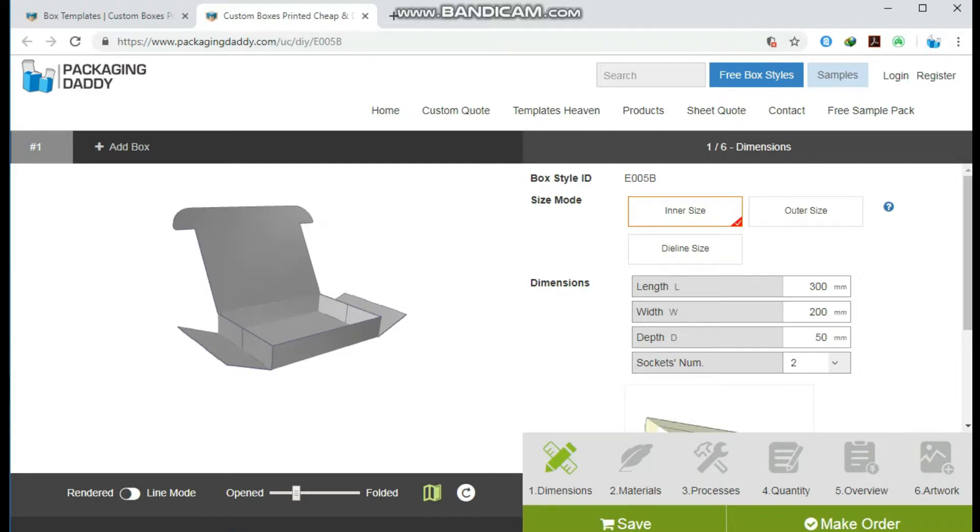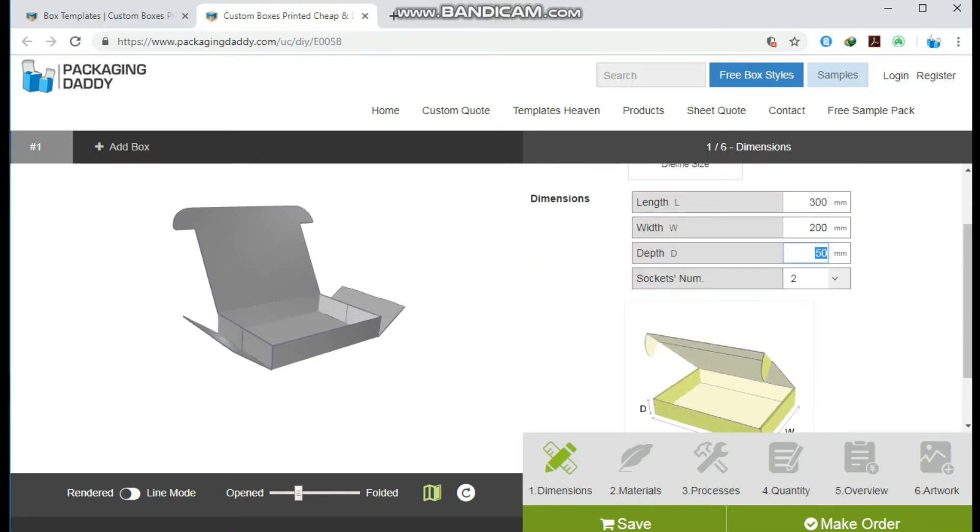This box is used for food products and stores, but you can change its size and use it for your custom products. Changing the length, width, and depth will change the size of the box.